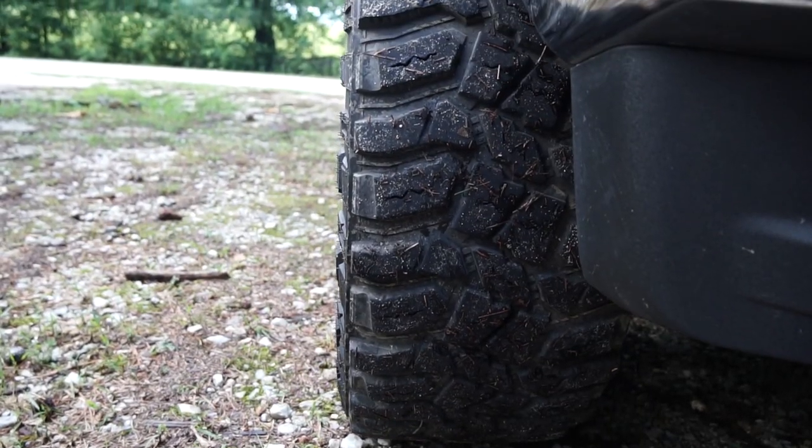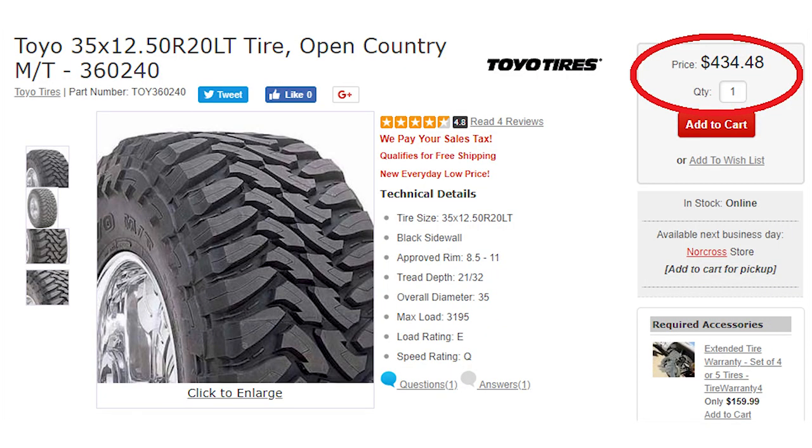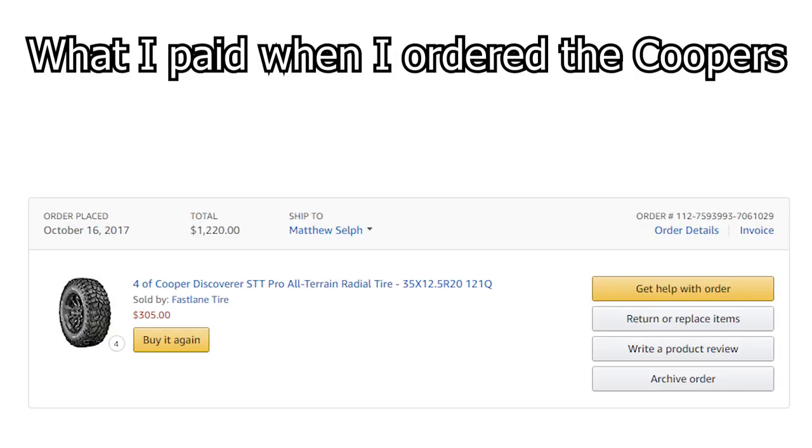I've been on these tires for about 22,000 miles now and I absolutely love them. There are better tires out there — I'd love to have the Toyo MTs but they're about $450 a tire for my size. These were priced around $310 to $320 at most, and I can't say I paid much more than $1,200 for the full set including shipping.